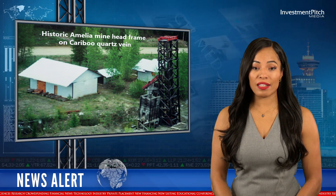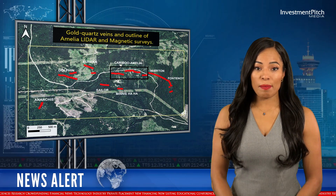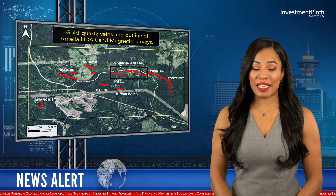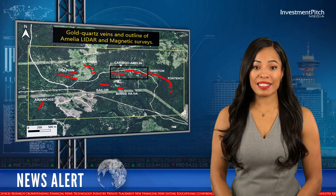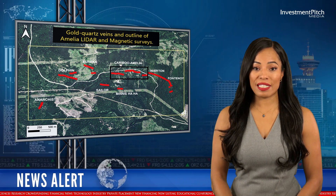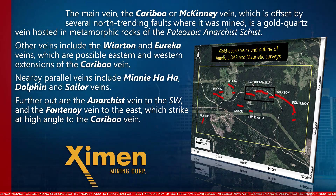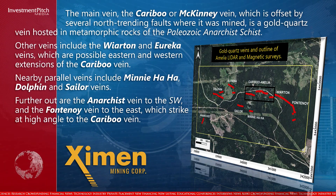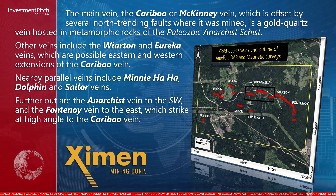The general area, originally known as Camp McKinney, hosts 15 polymetallic and precious metal quartz vein, skarn and placer gold mineral occurrences on the property. The main vein, the Caribou or McKinney vein, which is offset by several north-trending faults where it was mined, is a gold quartz vein hosted in metamorphic rocks of the Paleozoic Anarchist Schist. Other veins include the Wireton and Eureka veins, which are possible eastern and western extensions of the Caribou vein.